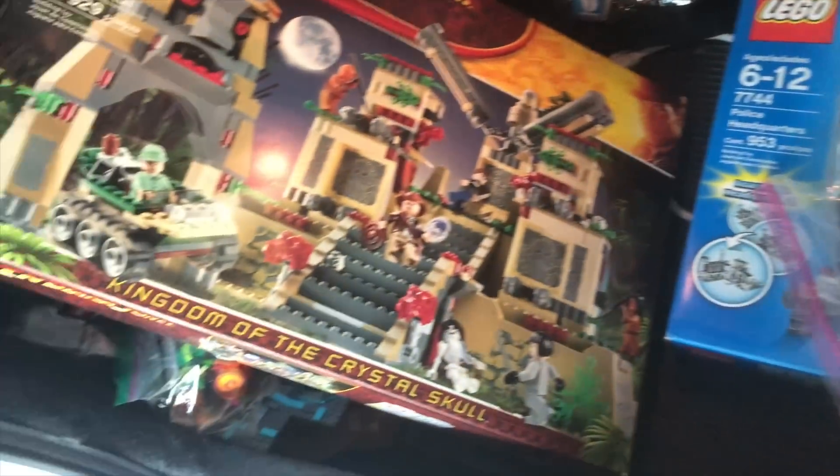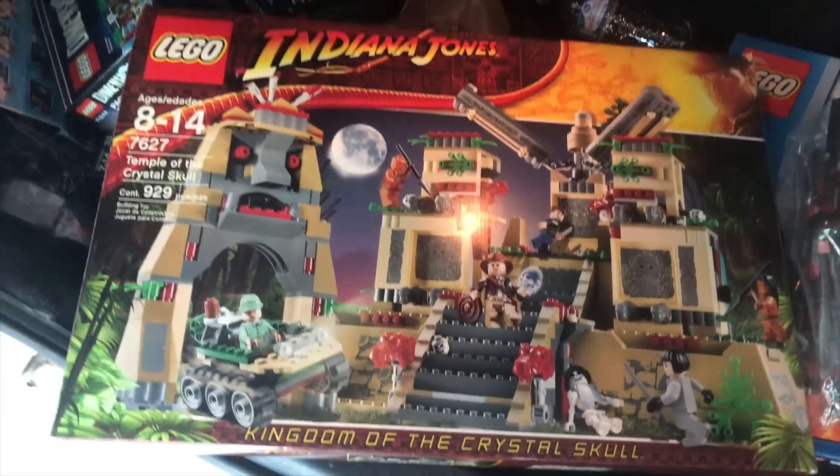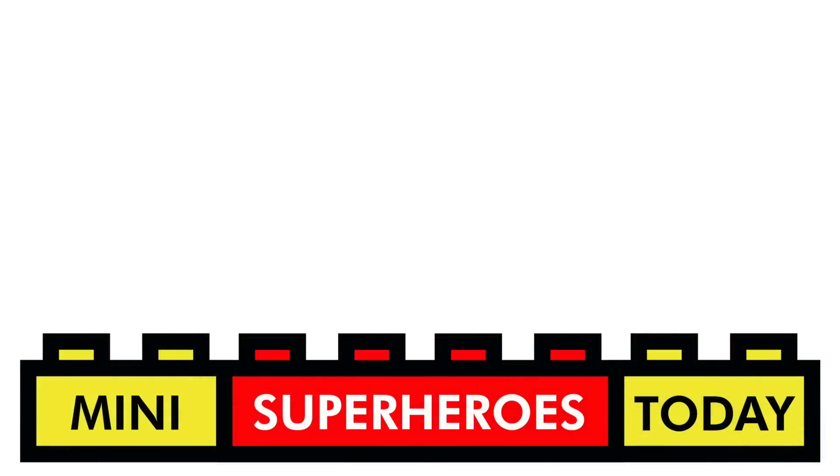In any case, amazing haul today. Drop a comment below — let me know if you guys have had any hauls recently with yard sales coming back and all that. I'm always curious to hear what you guys are finding out there. Let me know what your favorite part of this haul was. Thanks so much, guys, and I'll see you on the next video. If you liked what you saw, be sure to hit that subscribe button for more Lego videos just like this one, and stay tuned for more awesome stuff coming on this channel.